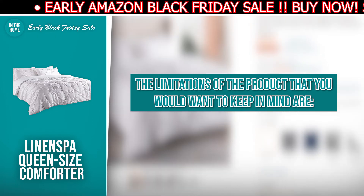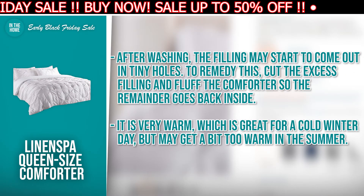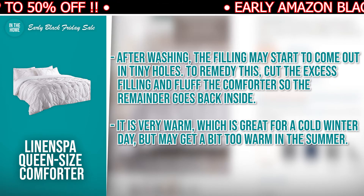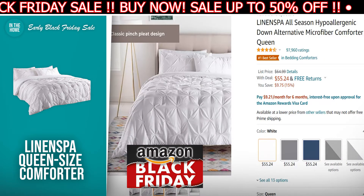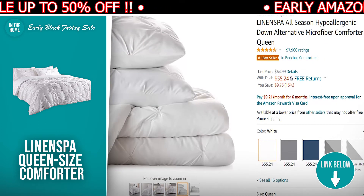The limitations to keep in mind: after washing, the filling may start to come out through tiny holes. To remedy this, cut the excess filling and fluff the comforter so that the remainder goes back inside. It's very warm, which is great for cold winter days but may get a bit too warm in the summer. If the Linen Spa Queen Comforter has made your buy list, there is a direct link to it in the description down below.